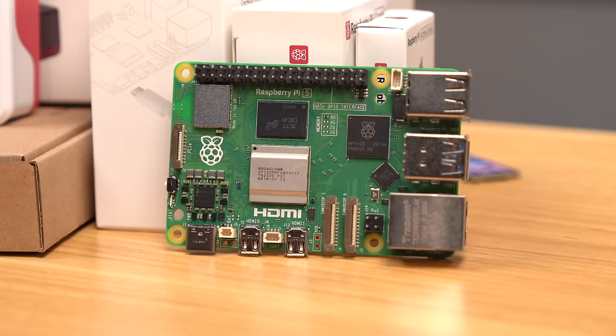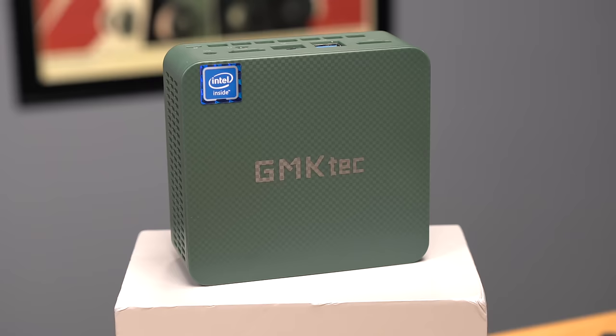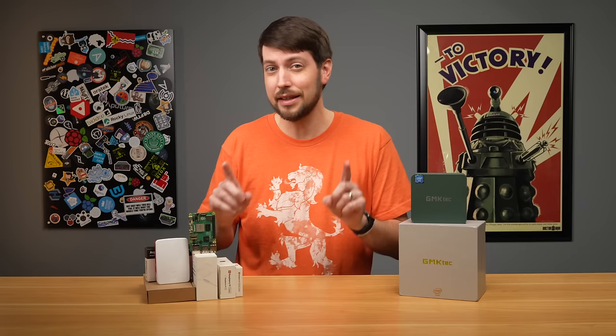Nobody's sponsoring this video. Everything you see here I bought thanks to this channel's patrons, members, and sponsors. So let's test whether this tiny N100 Intel PC is actually a better deal than a Raspberry Pi 5.